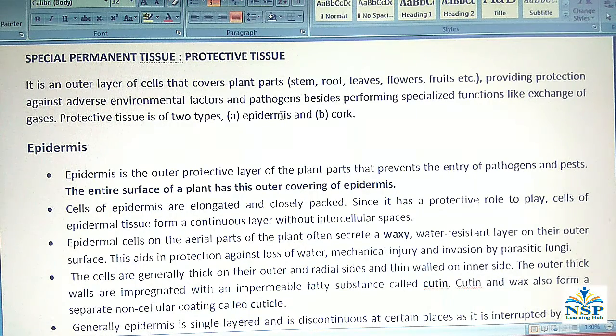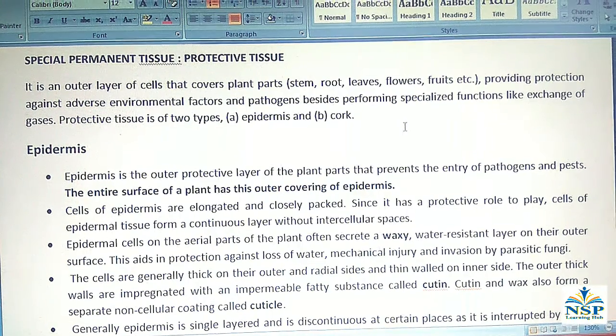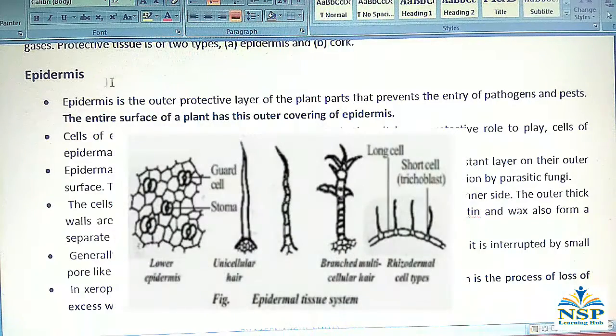Protective tissues are of two types: Epidermis and Cork. Epidermis is the outer protecting layer of the plant parts that prevents the entry of pathogens and pests.